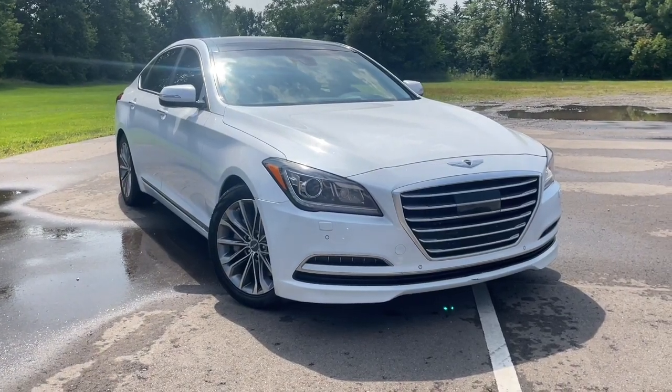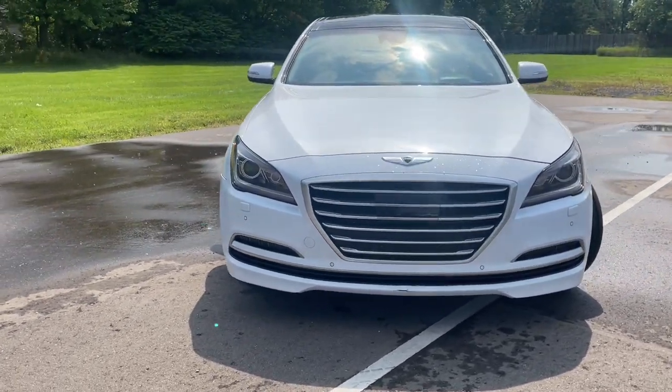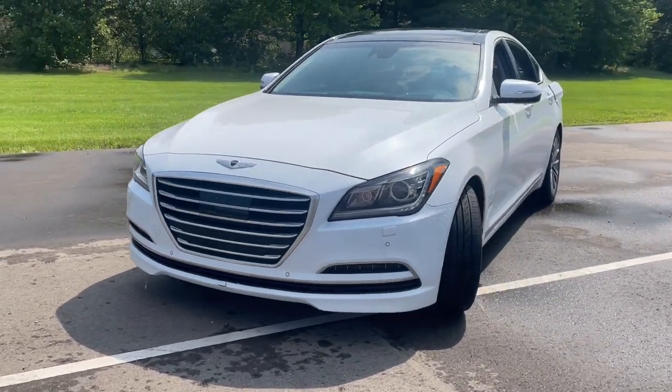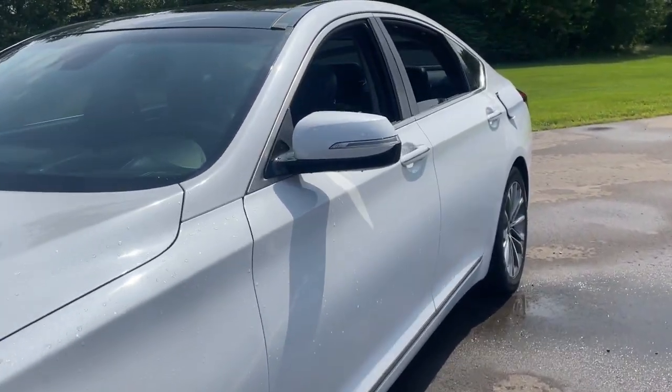This could be the car for you: the 2015 Hyundai Genesis. With less than 100,000 miles on the odometer, this vehicle provides excellent value. This remarkable Genesis delivers premium luxury and innovative design wrapped in distinguished style at a surprisingly affordable price.